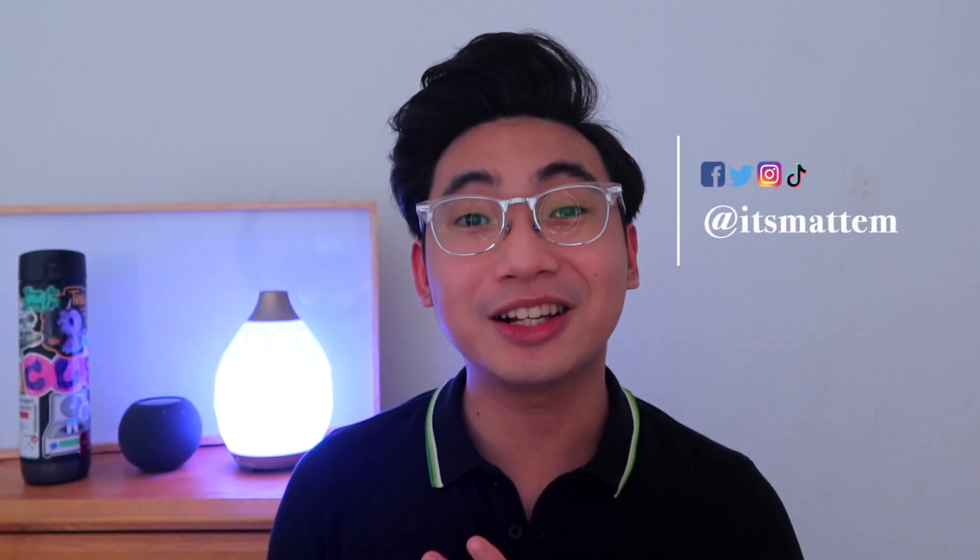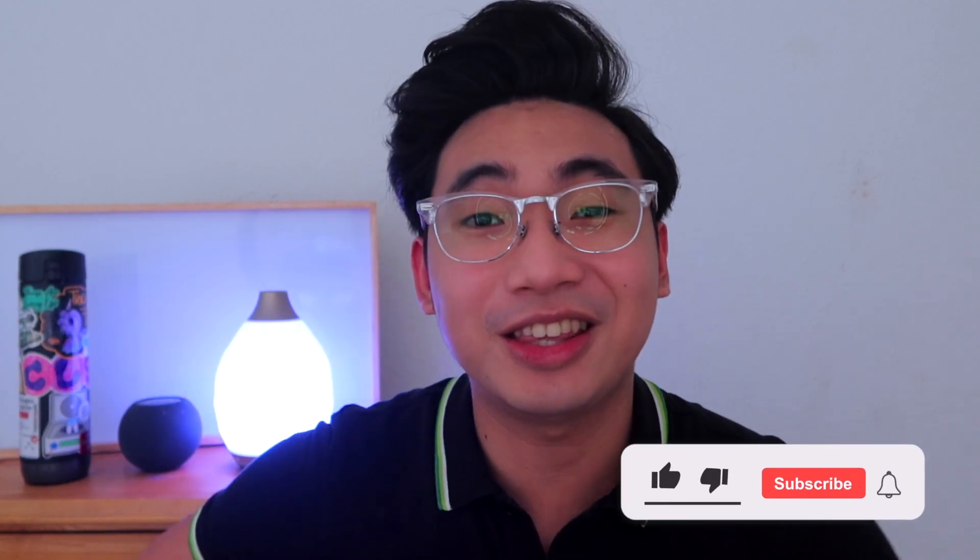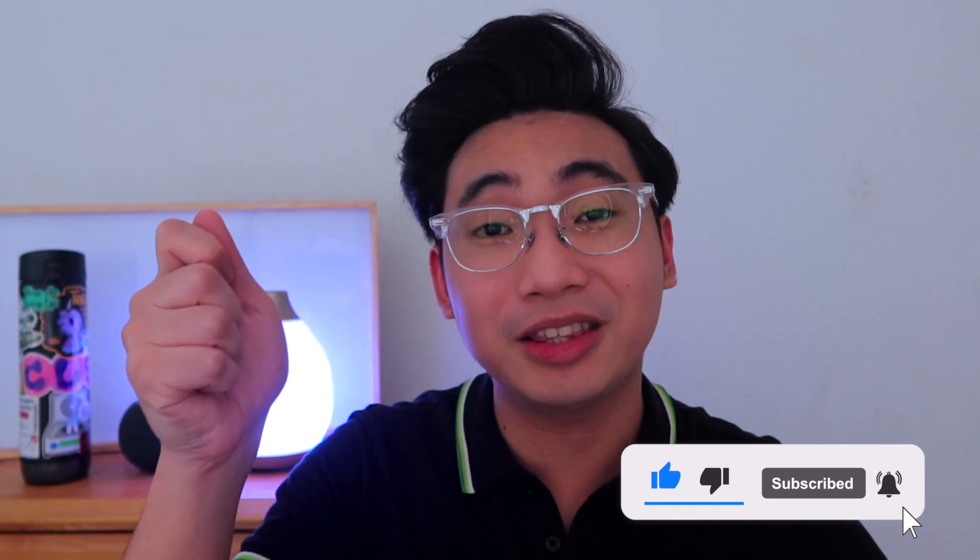Hello everyone, it's Matt M and welcome back to my channel. I make clinical laboratory science content every single week, and if you are interested in that type of content then consider subscribing to my channel, ring that bell to get notified. Let's get started.